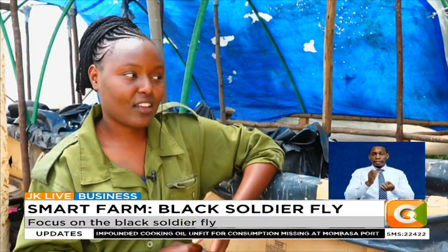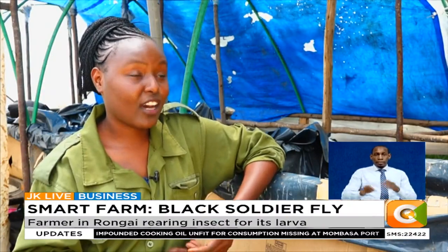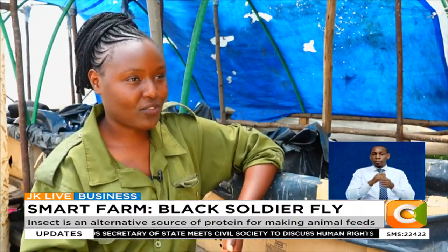Upon interacting with these farmers, she came to learn that their greatest challenge is the cost of production. Majority, if not all farmers, have been affected by the issue of cost of production. The cost of fertilizer and animal feeds is so expensive — almost unaffordable to the majority of these farmers.